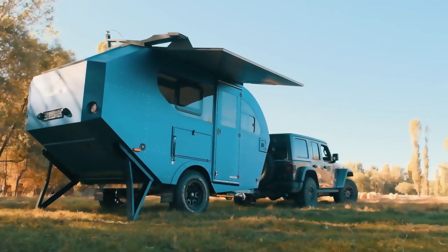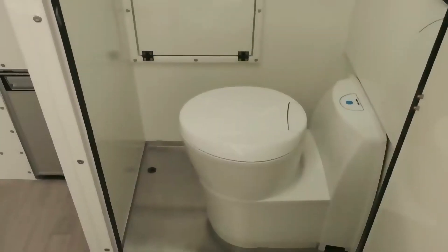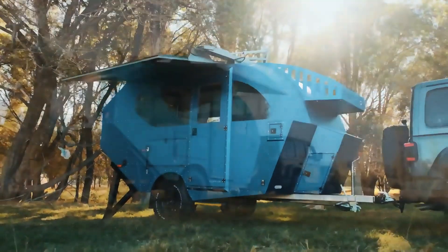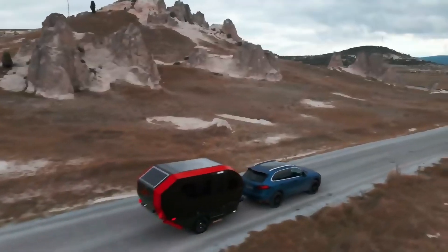The kitchen comes equipped with a sink and a gas stove as standard. Tired tourists will be pleased with the bed measuring 1.5 by 2 meters, and an additional fourth sleeping place can be added. The camper also features blinds, mosquito nets, various shelves, and other conveniences.